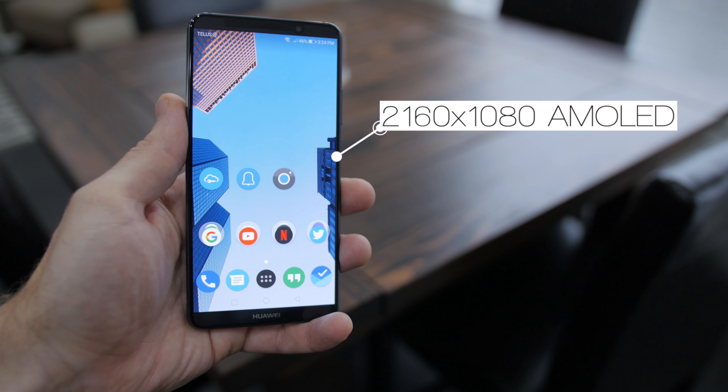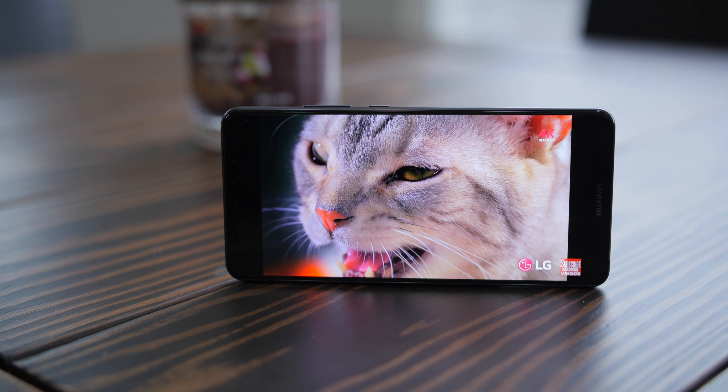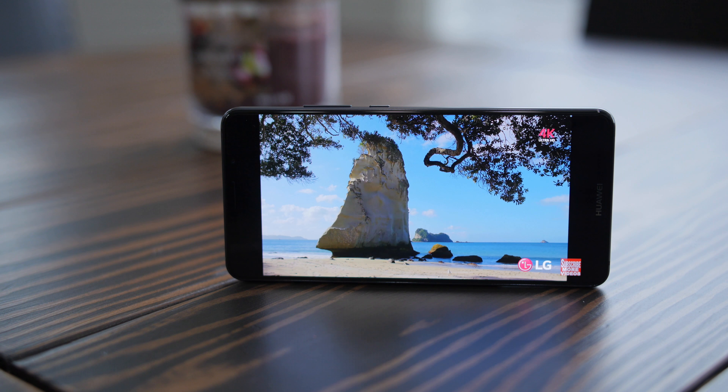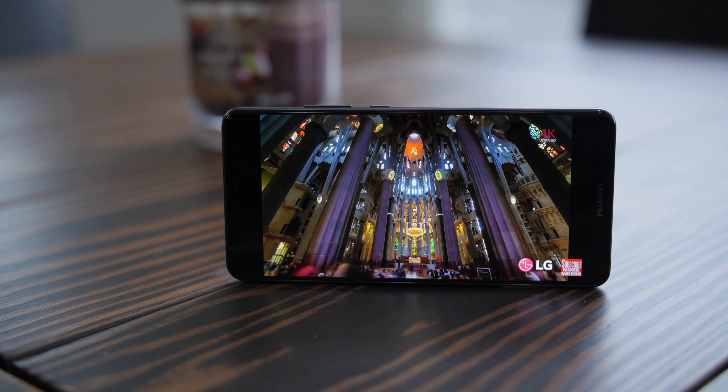The 6-inch Full HD Plus display is pretty baller. It's an 18 by 9 aspect ratio, just like other flagships out there, and it looks great, but it also supports HDR 10, which is pretty neat, so you'll be able to watch Netflix HDR shows and take advantage of that. But look at those bezels and that screen-to-body ratio — wow!